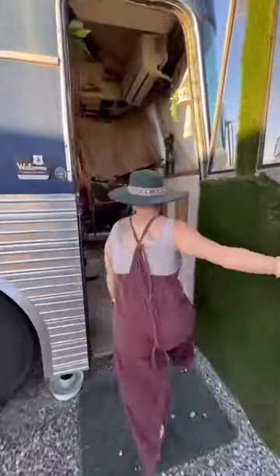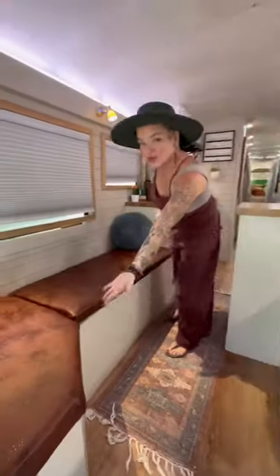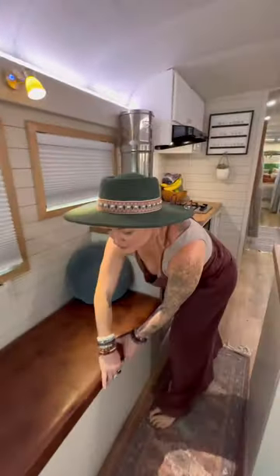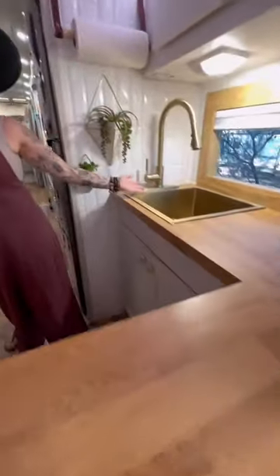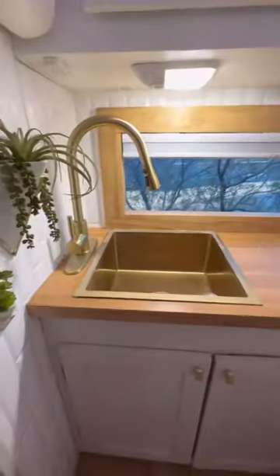Come take a tour of our tiny house on wheels. This is Blue Betty, our 1983 Silver Eagle bus. She's 40 feet long and she is powered by a Detroit 6V92T engine, and we live here with our three kids and four dogs.